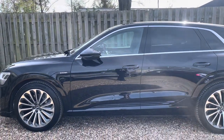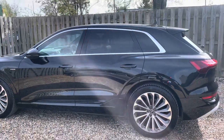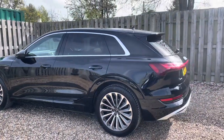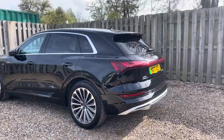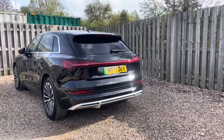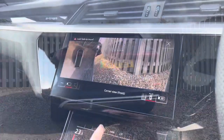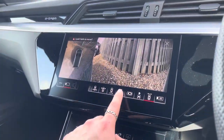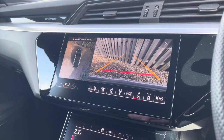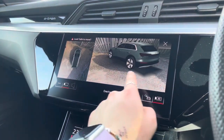The S line trim adds an extra layer of sportiness to the e-tron with exclusive S line exterior enhancements such as the dynamic bumpers and distinctive S line badging, underscoring the e-tron's athletic character. Audi's parking system plus provides you with a discreetly integrated front and rear view camera system as well as a full 360-degree camera, allowing you to choose between a variety of image representations including a live bird's eye view.